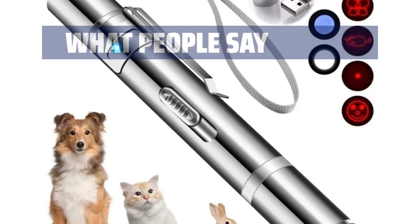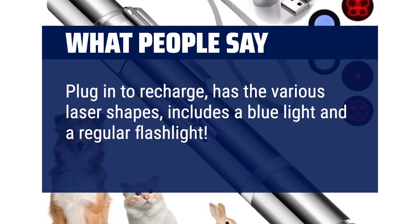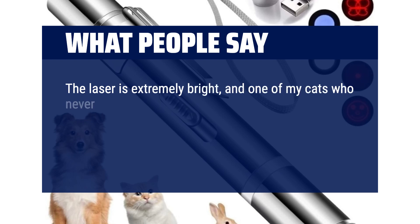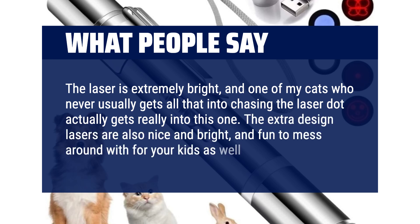What people say: Plugin to recharge, has the various laser shapes, includes a blue light and a regular flashlight. It's perfect. The laser is extremely bright, and one of my cats who never usually gets all that into chasing the laser dot actually gets really into this one. The extra design lasers are also nice and bright, and fun to mess around with for your kids as well.